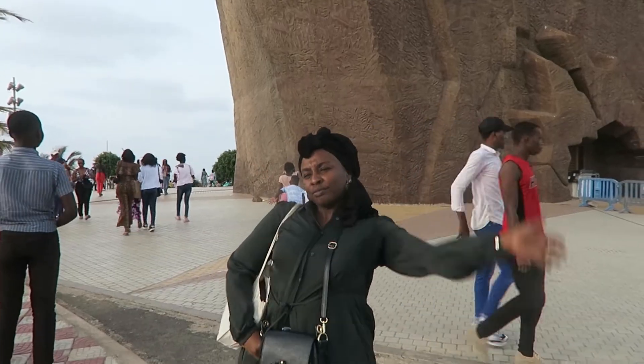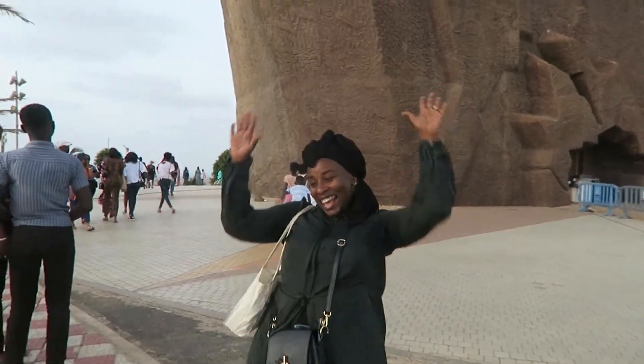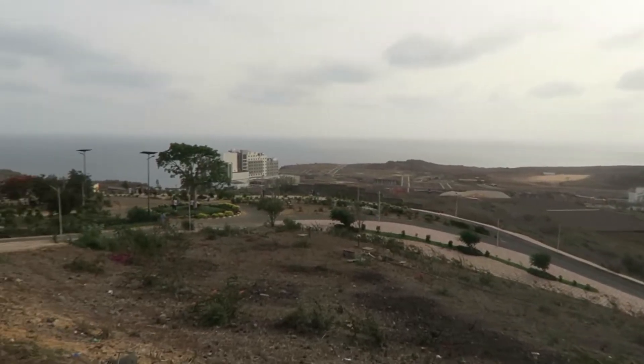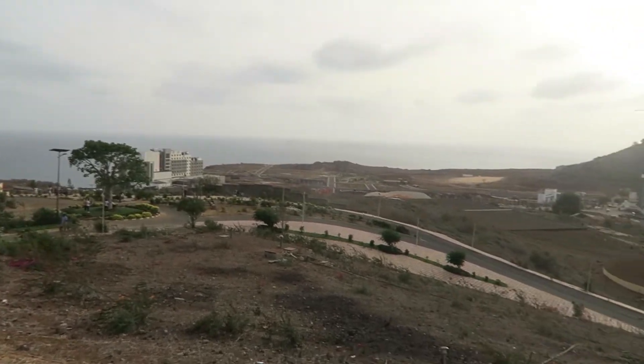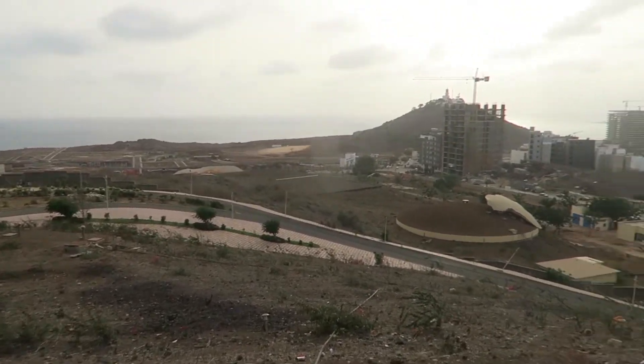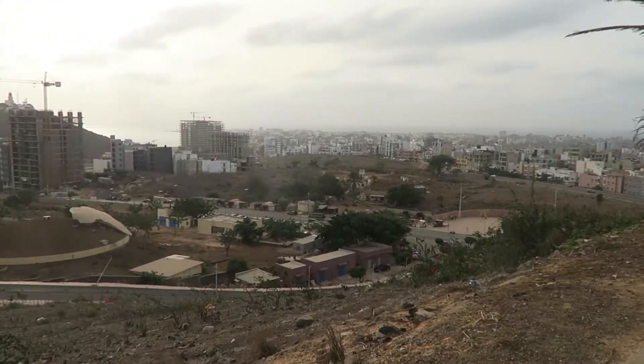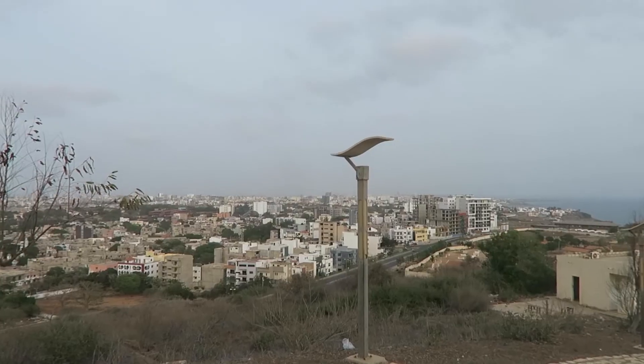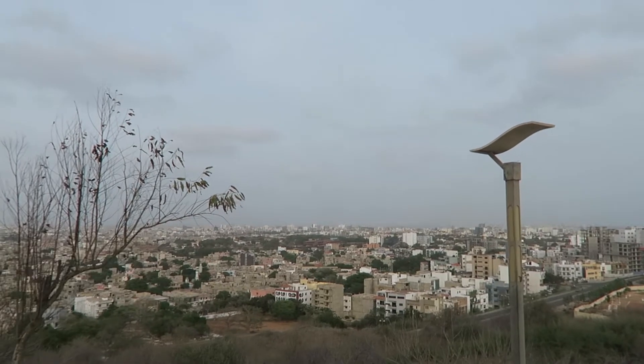We made it! There's a little garden up here. We came from that way. Wow, it's so beautiful.